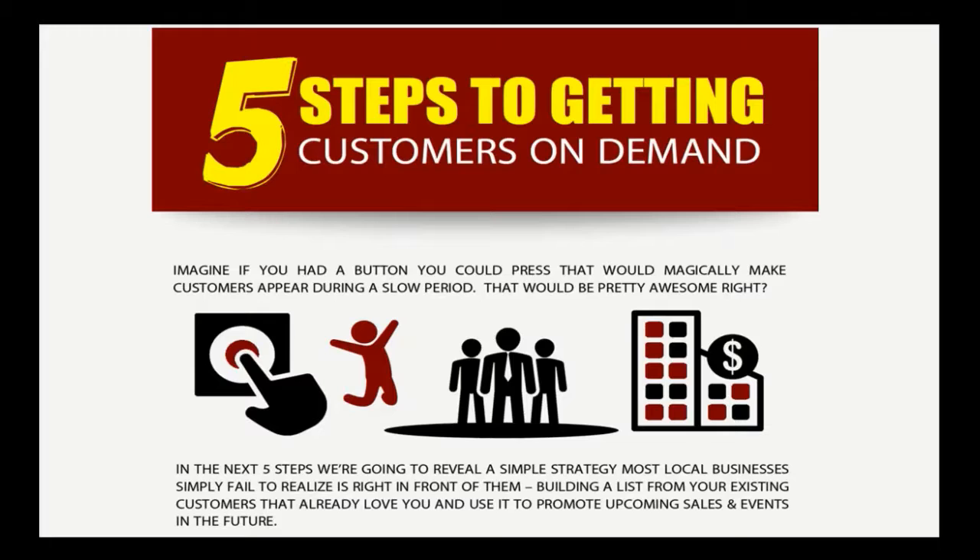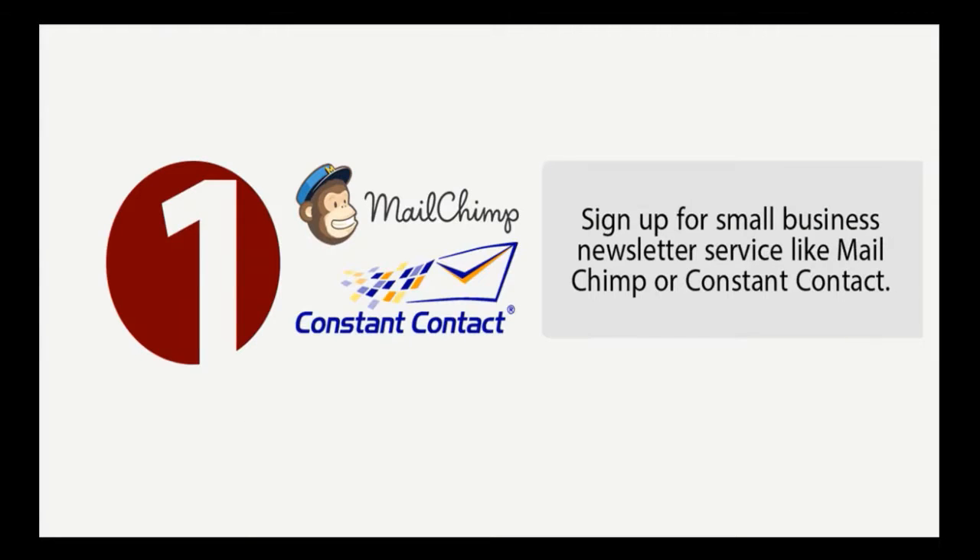In this video we're going to show you how to get started. The first step in getting customers on demand is to sign up for a small business newsletter service like MailChimp or Constant Contact. There are other services like AWeber and GetResponse — there are a lot of these services out there, so just figure one out and get started using it.